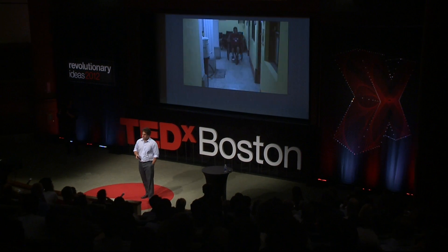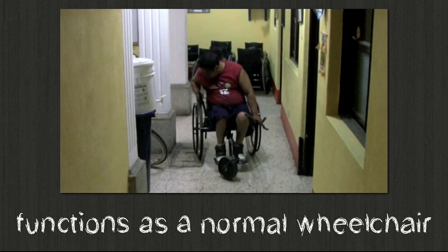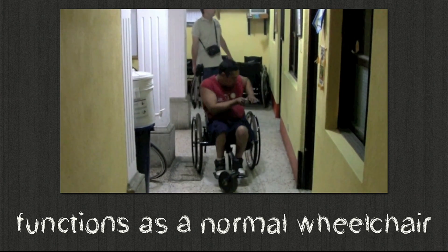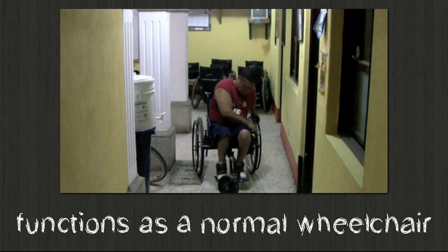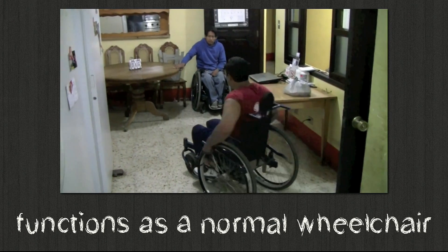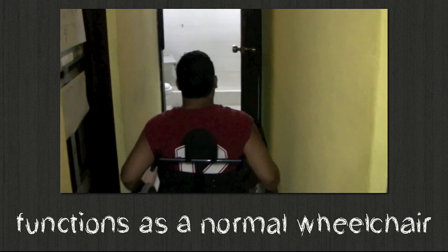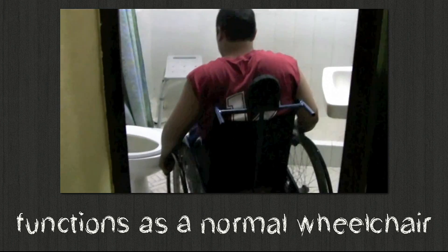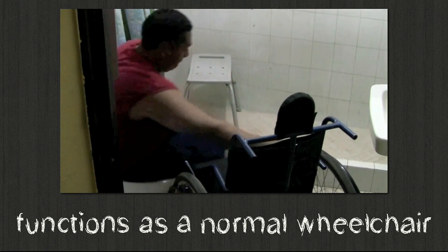When you want to use the LFC indoors, all you have to do is pull the levers out of the drivetrain, stow them in the frame, and it converts into a normal wheelchair. We sized it like a normal wheelchair so it's narrow enough to fit through a standard doorway, low enough to fit under a table, and small and maneuverable enough to fit in a bathroom — so the user can get up close to a toilet and transfer off just like in a normal wheelchair.